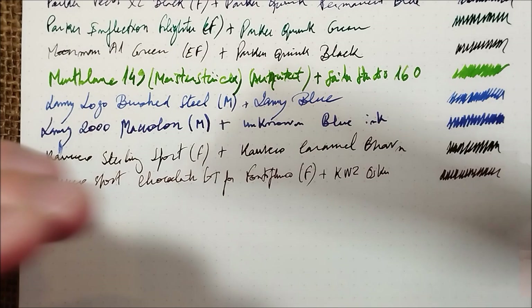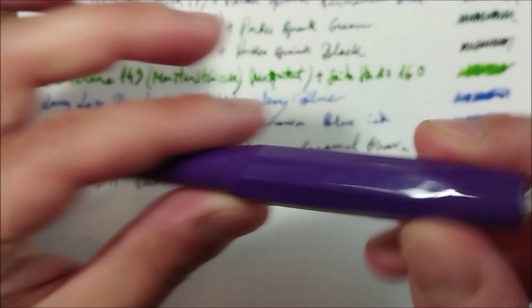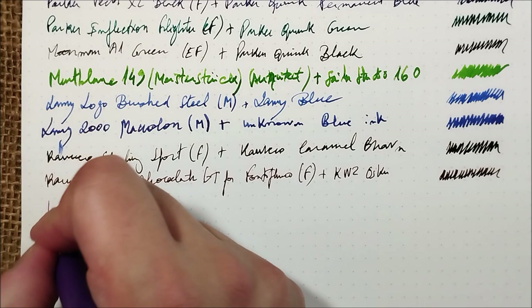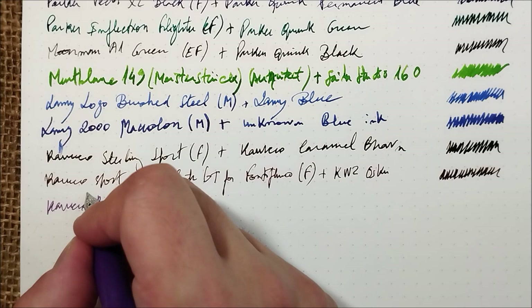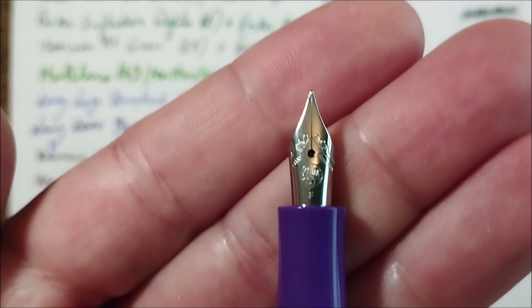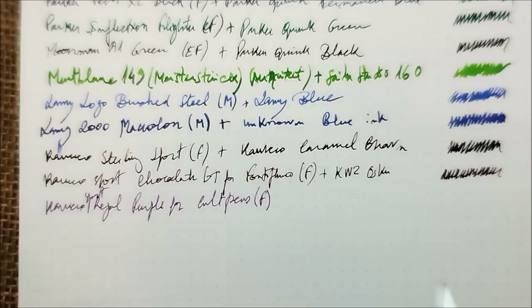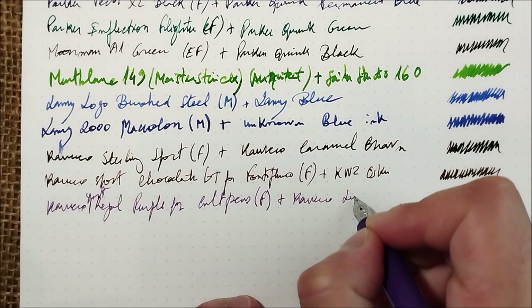The next one is another Kaweco pen — a special edition for Cult Pens, a purple one. This is the Kaweco Sport Regal Purple for Cult Pens with a fine steel nib — still in steel color — and the ink it has inside is Kaweco Summer Purple, a nice purple ink.